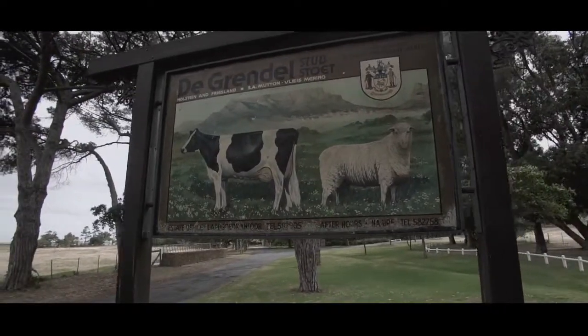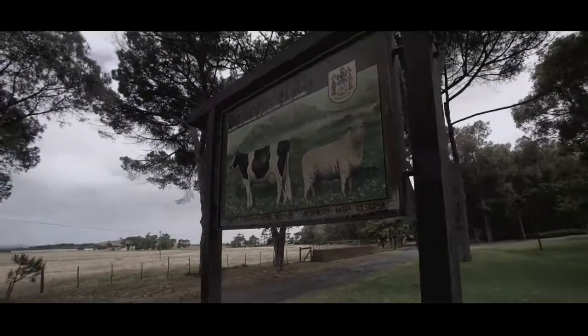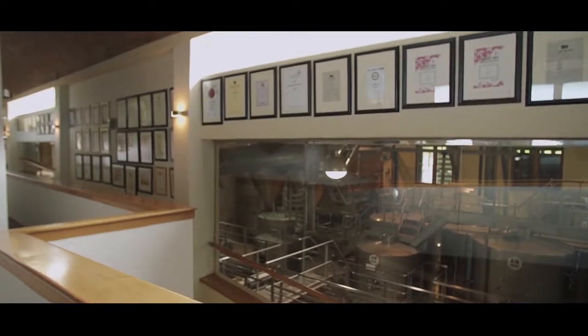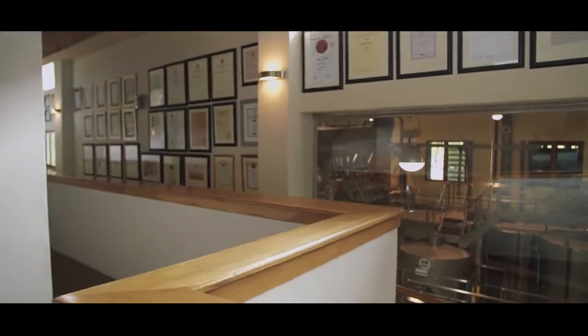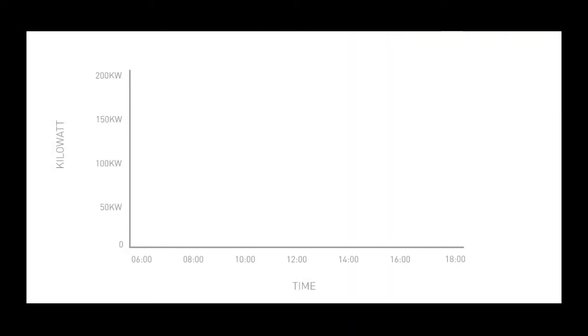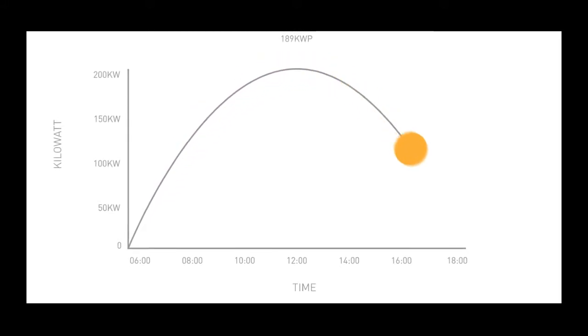Sustainability at De Grendel, because it's a farm, is managing our resources efficiently. The two major resources that we have are water and energy. As far as energy is concerned, because we're utilising ESKOM, we're burning fossil fuels, so for this reason we've now installed a solar plant to reduce our carbon footprint.